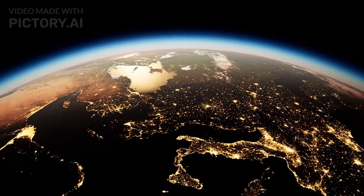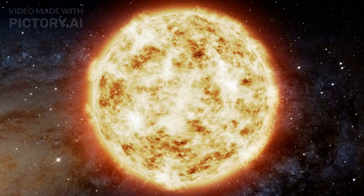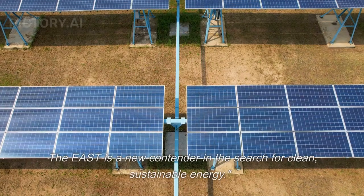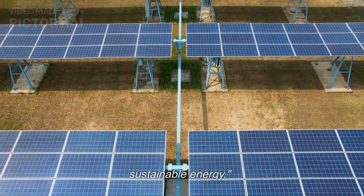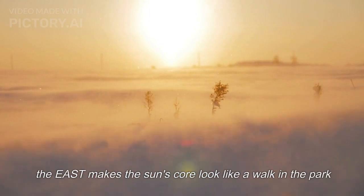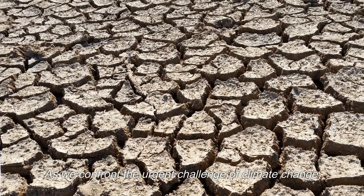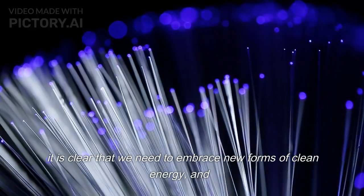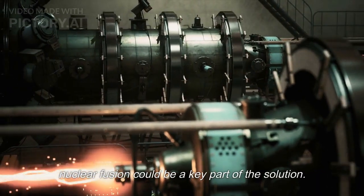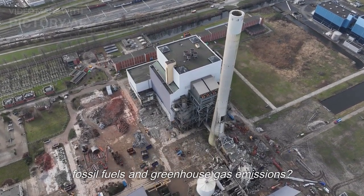What if we could create a sun on Earth? That's exactly what China's experimental device, the EAST, aims to do. The natural sun is the ultimate source of energy, but it's not the only one. The EAST is a new contender in the search for clean, sustainable energy. With temperatures up to 150 million degrees Celsius, the EAST makes the sun's core look like a walk in the park. As we confront the urgent challenge of climate change, it is clear that we need to embrace new forms of clean energy, and nuclear fusion could be a key part of the solution. Could the EAST be the key to unlocking a future without fossil fuels and greenhouse gas emissions?